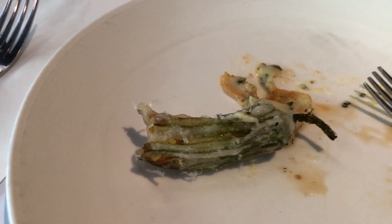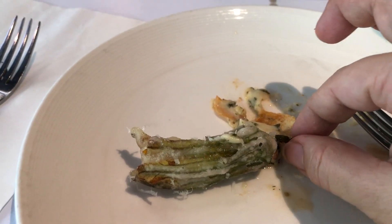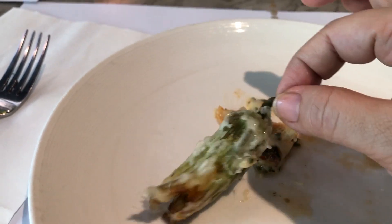One of their specialties is the flower of the squash and it's fried — very crunchy and it has a sweet taste. I like this one, it's delicious. It's my first time to taste it. It's crunchy and sweet.